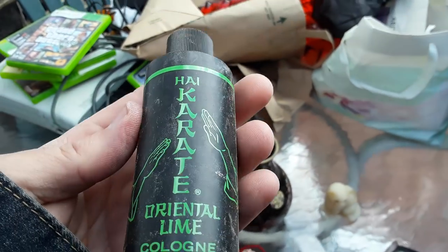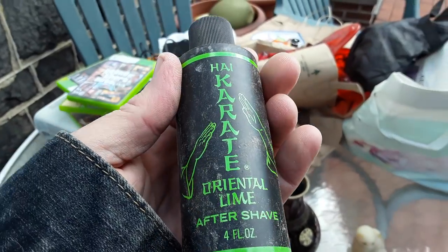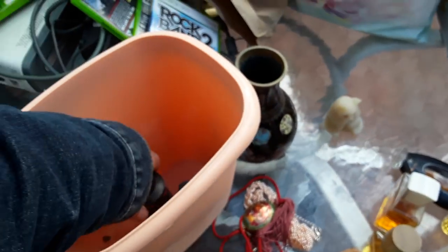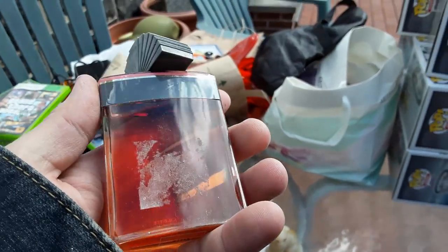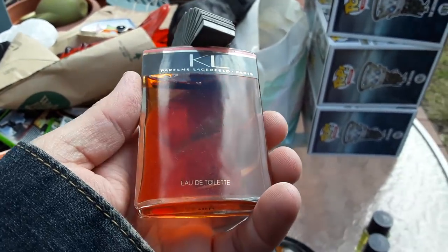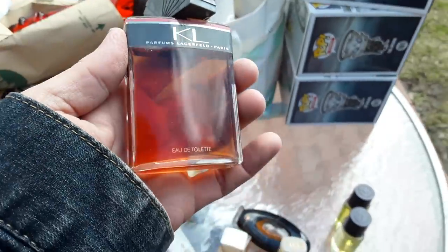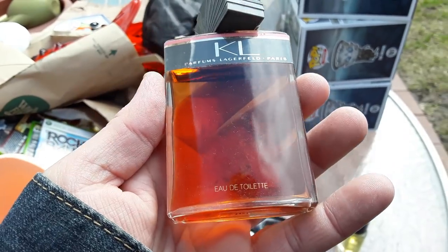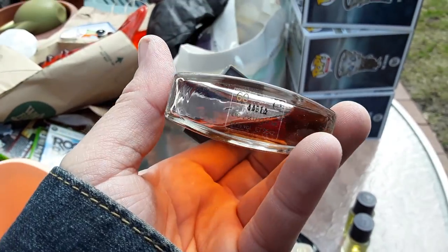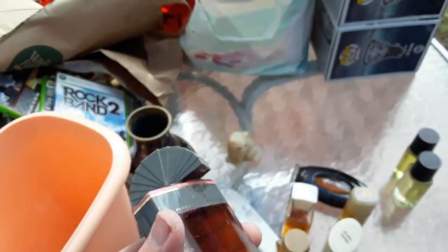Then I got some High Karate — Oriental Lime, not full, and Oriental Spice. It's a dirty bottle but I'll clean it. Remember High Karate — all the ladies would be trying to get at the guy and he'd do karate to fight them off? This item I know is good — I've had this before and it ought to be worth at least 75 and up. When he said 80 and I knew this was in there, I was like, okay yeah, I'll take it — because I know I'm pretty much covered, and the rest is profit.